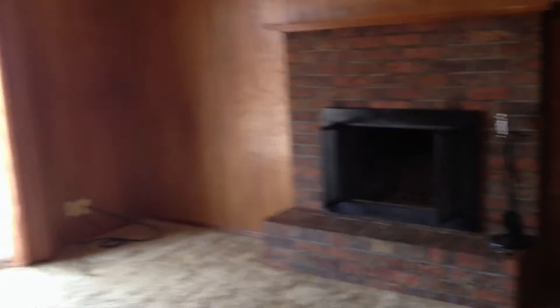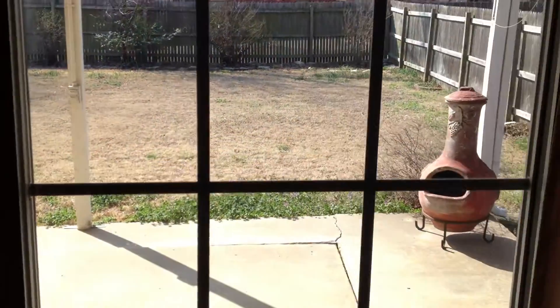Coming through. Built-in desk, fireplace. Good size fenced backyard.